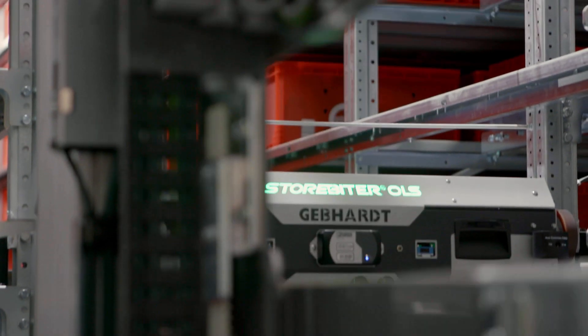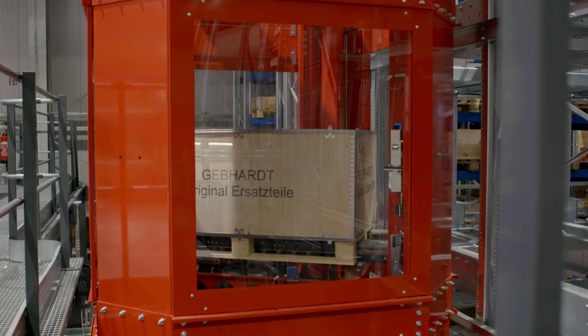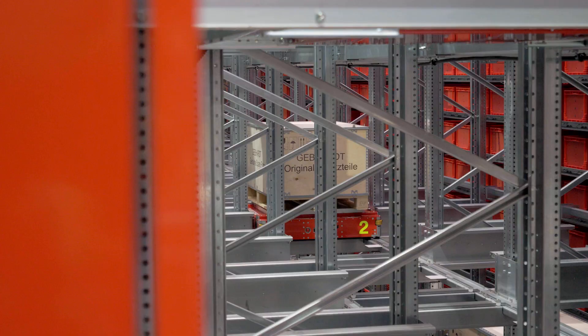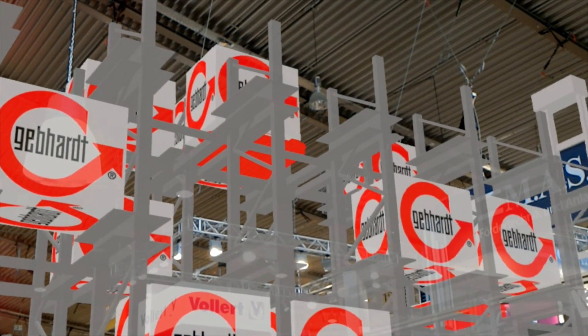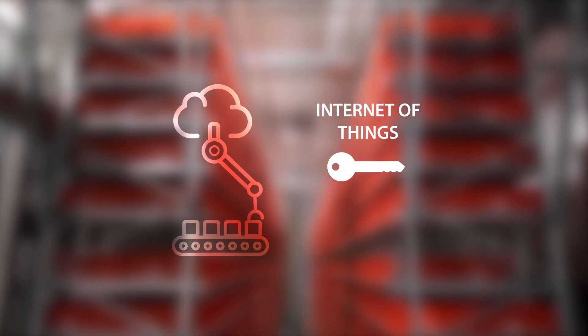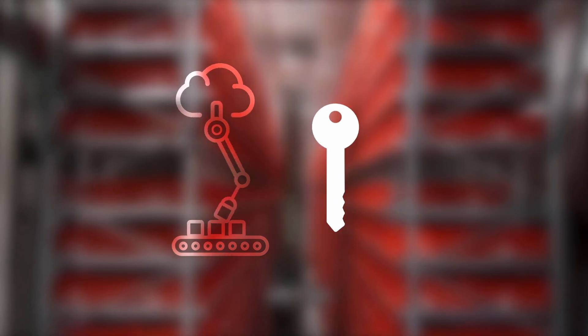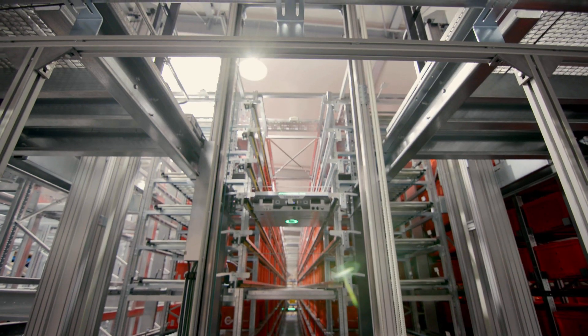What does future intralogistics look like? Smart and fully interconnected. With a large autonomously controlled storage and conveyor solution, with the smart use of virtualization and simulation, you can gain a high degree of plant and process understanding. The Internet of Things is one of the keys to create a smart warehouse like this. And the Gebhardt Galileo IoT platform is your entrance to Intralogistics 4.0.